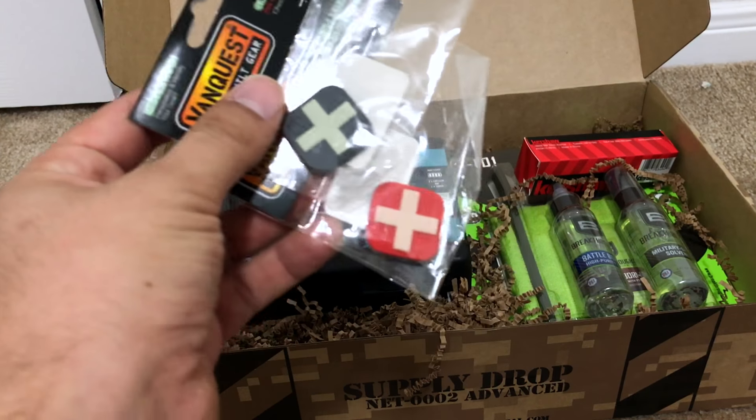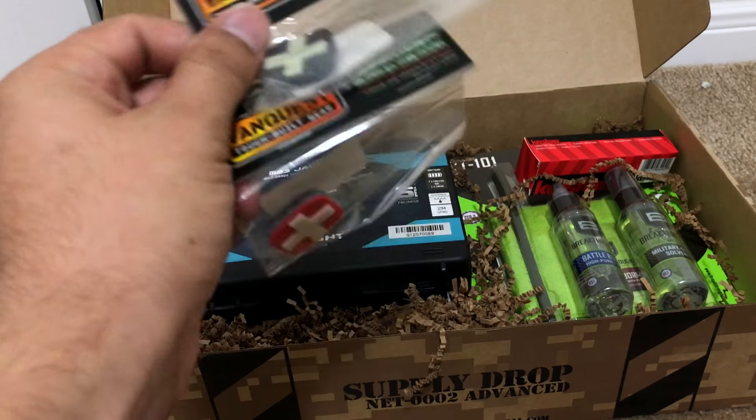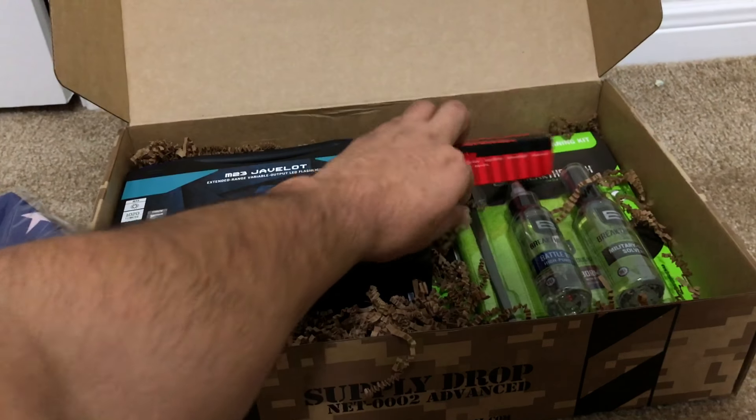Next up is some Vanquish patches — medical patches, a glow-in-the-dark one and a red one. They're about 10 bucks, nothing crazy. Now here's the fun stuff.